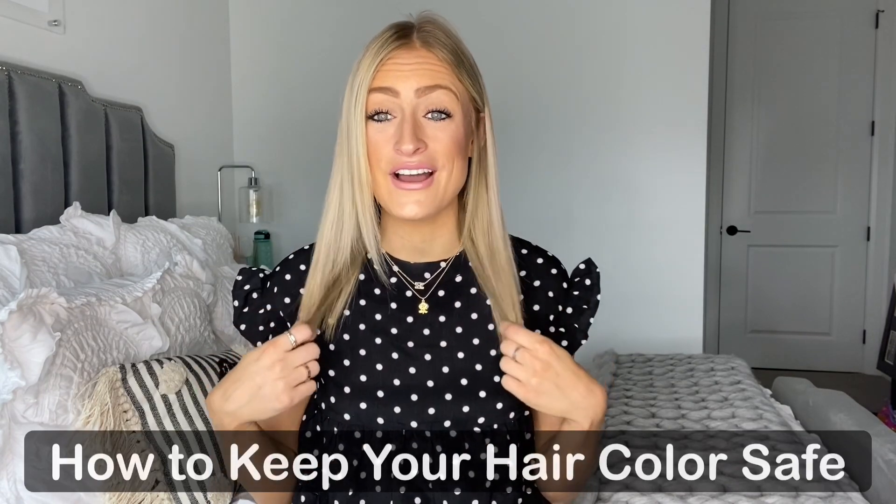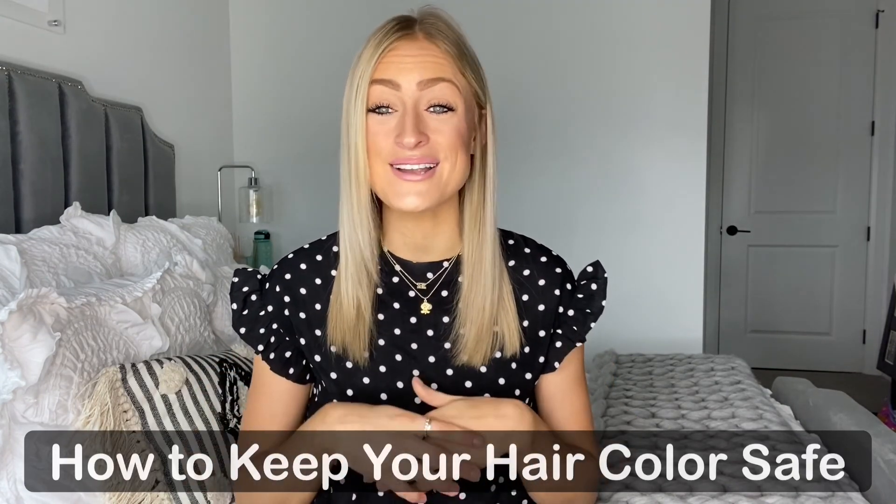I'm Hannah from Pro Fashion, and today I'm going to be giving you all of my tips and tricks on how to keep your hair color safe and how to not strip it of that color. Because let's be honest, you spend a lot of money on coloring your hair and you want it to stay looking fresh, glowing, and looking good. So let's get right into how to maintain and care for your hair color.